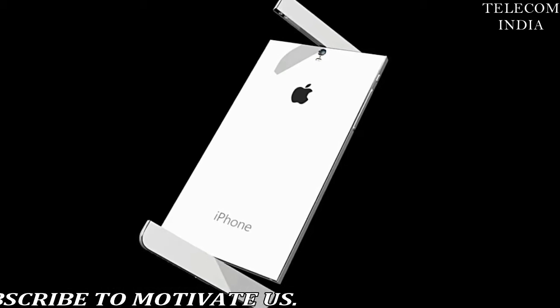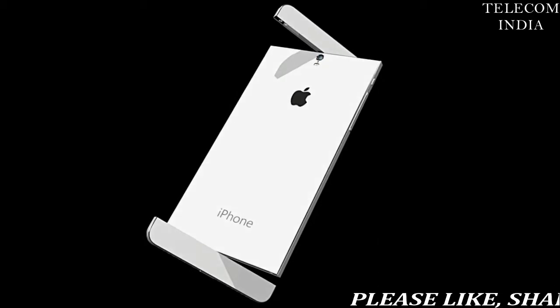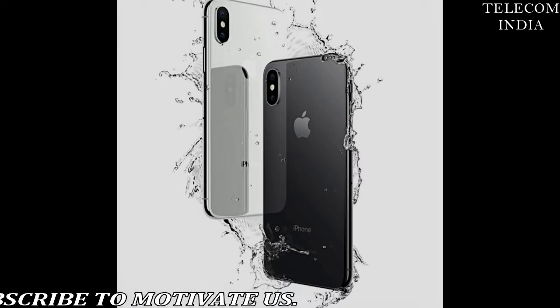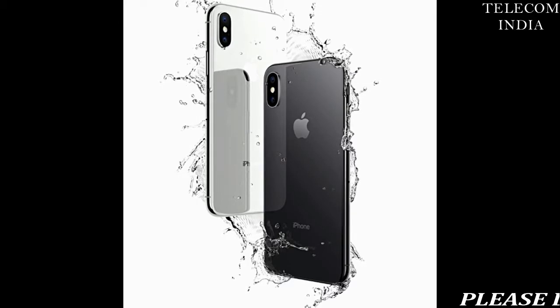With Apple MFI certification, it yields a stable system without any chance of compatibility error even if the OS of the iPhone is updated. Aluminium housing for enhanced durability. Low power consumption of 10 mW only. ASP support for up to 32-bit audio inputs.